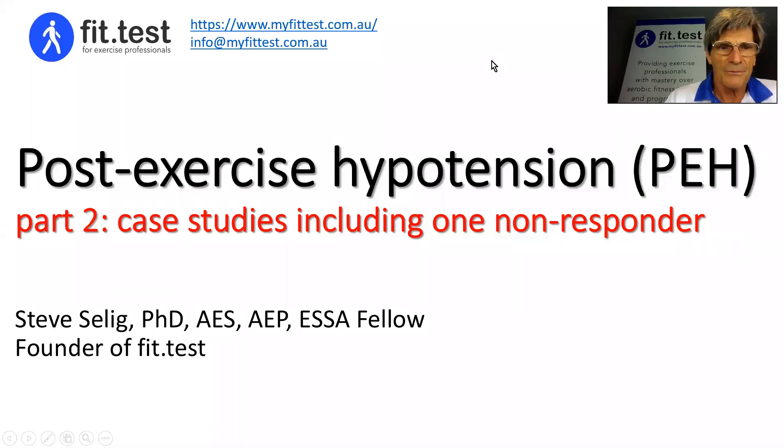Hi, this is Steve Selling, founder of FitTest, and in this short video — Part 2 on post-exercise hypotension — I'm going to take you through a couple of my case studies, including one non-responder.